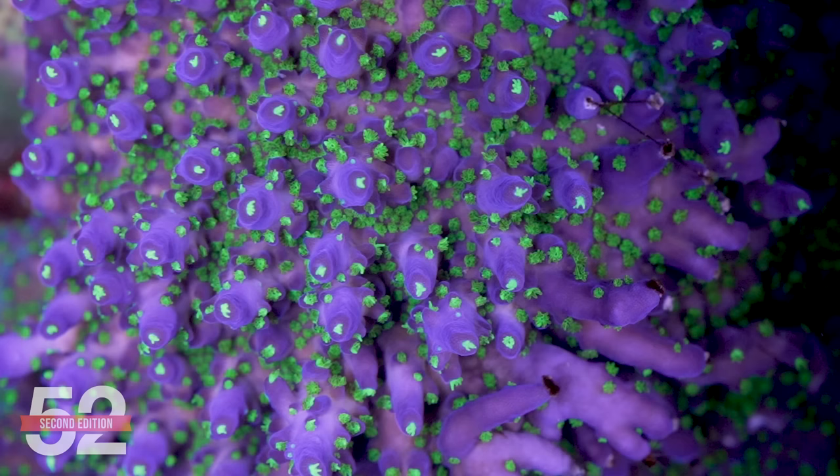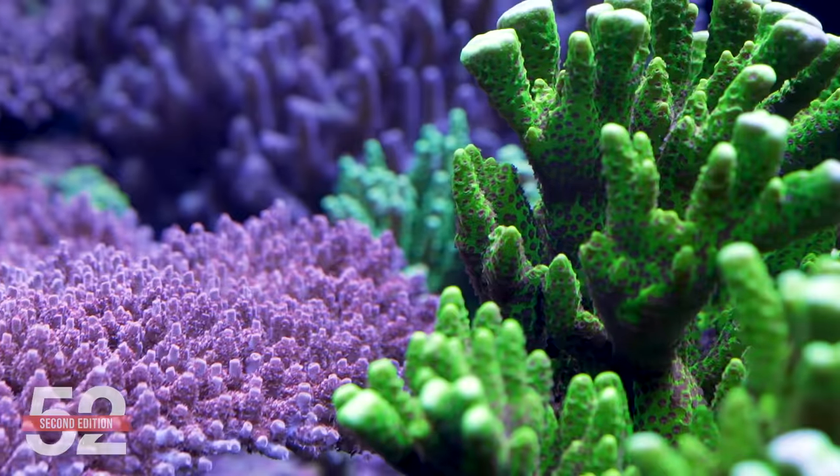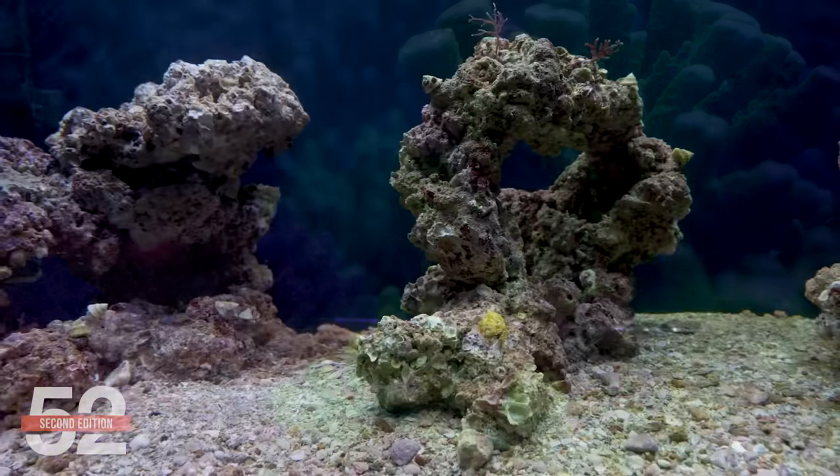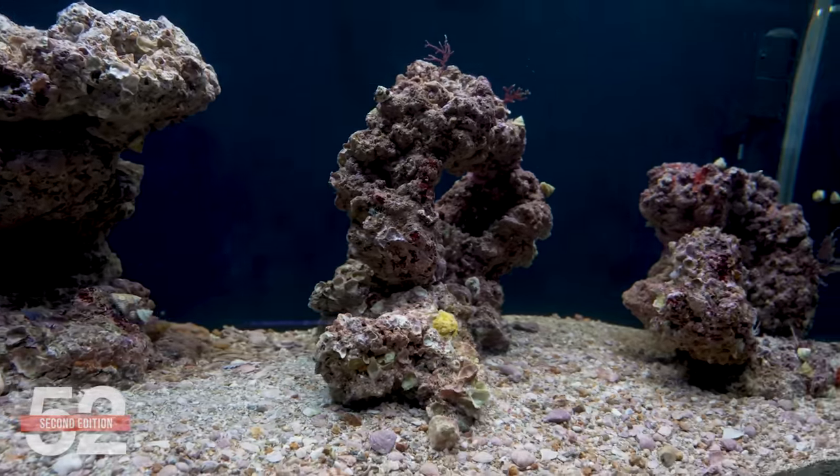I'm Ryan, this is 52SE Friday week six. What is a small polyp stony collection? How do we build our own stony reef? And does a phrase — I'm interested because it's hard — speak to you? We'll cover the challenges with a tank like this and how we intend to solve them. All that is coming up.